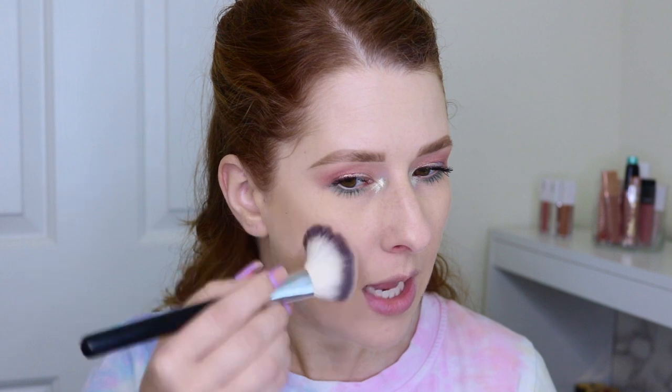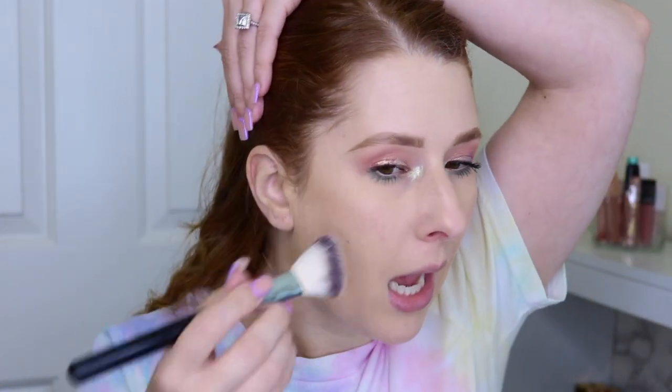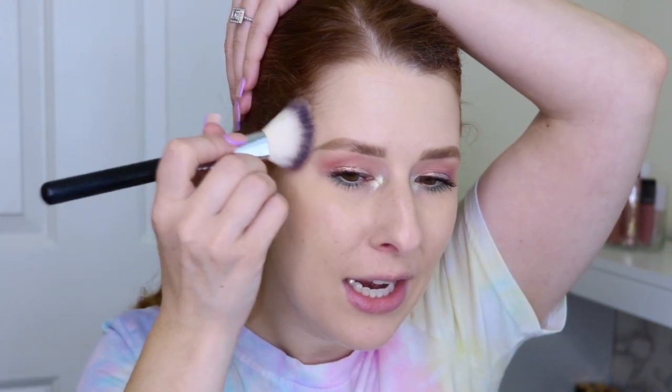I'm going to go in with this random Crown brush. What I like to do is dip into the powder a little bit and press it first, because this is a pretty fair bronzer but I do find I'm able to build it up. By pressing it in first, I'm depositing the pigmentation where I want it, and then I can blend out after. Don't mind my hair — I know it looks a little bit of a mess, but I'm kind of on a hair journey.